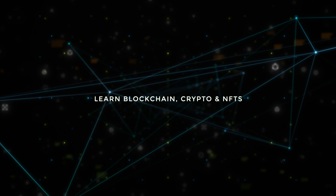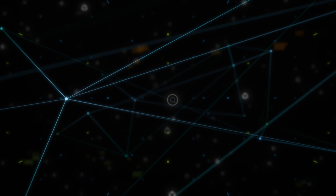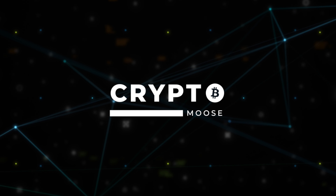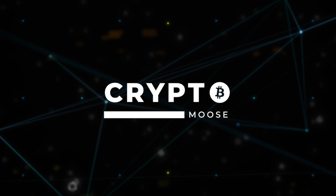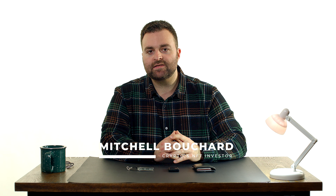On this episode of Crypto Moose, we're going to go over my hardware wallets I use most. Welcome everybody, it is Crypto Moose and it's time to get loose. Mitchell Bouchard, your crypto and NFT investor.